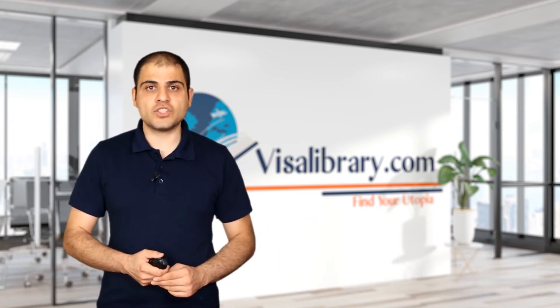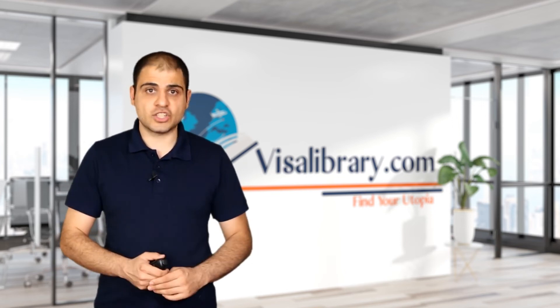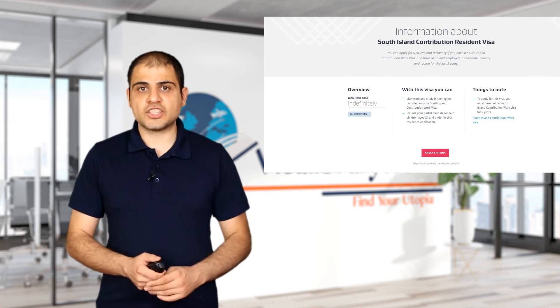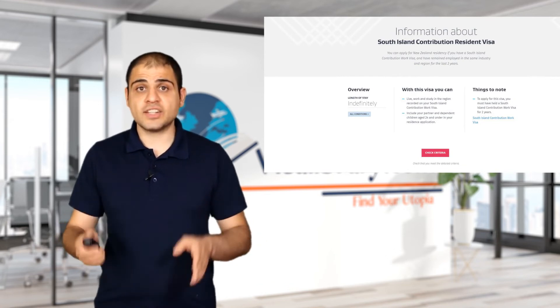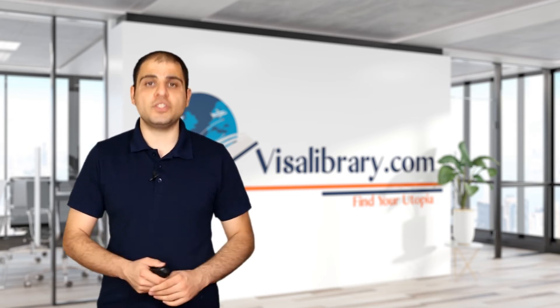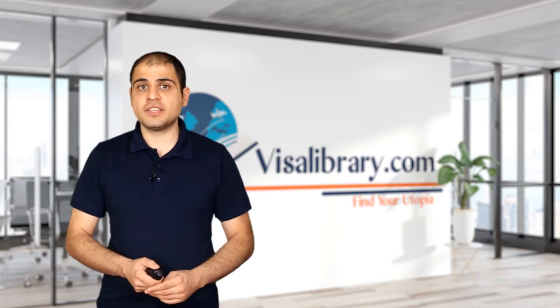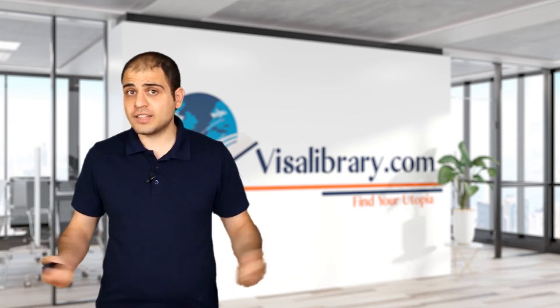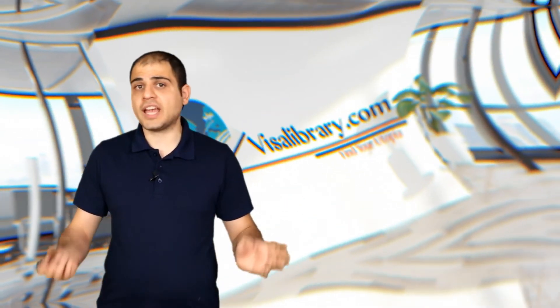Then, submit the application and supporting documents to the New Zealand immigration officials. Visit the New Zealand immigration website — the link is in the description. Click the 'Check Criteria' red button, insert your nationality and location, then insert your region and click the 'Check and Process' button. It will tell you the fees and where to submit your documents. If there is anything else you need to do, New Zealand officials will be in touch. They may also ask you to pass an interview — just questions about your background and employment.